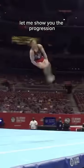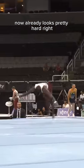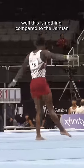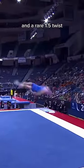To get a sense of how difficult this is, let me show you the progression. Here's the double layout — already looks pretty hard, right? Well, this is nothing compared to the Jarman. Here's the double layout with a half turn, and yeah, it's looking a little bit harder. And a rare 1.5 twist.